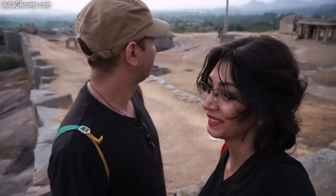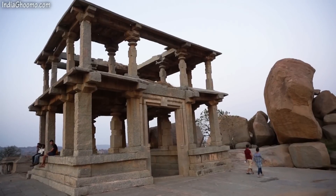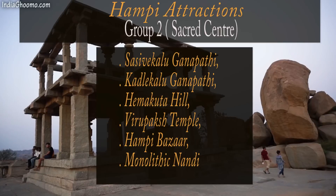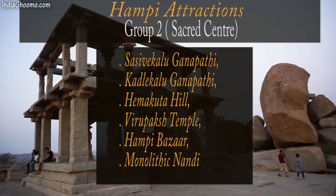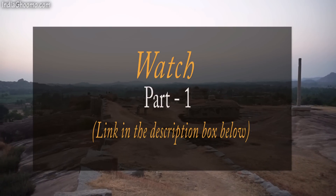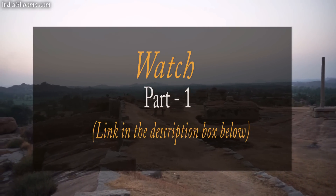Namaste from Team India Ghoomo! It's Sarita and Kamal and we welcome you to Hampi Tourism Part 3 video. In this video we will cover the major tourist attractions that come under Group 2 of Sacred Centre. We will cover Sasevi-Kalu Ganpati, Kadal-e-Kalu Ganpati, Hemakut Hill, Virupaksha Temple, Hampi Bazaar and Monolithic Nandi. We recommend you to watch Part 1 video before watching this one so that it's easier to understand this part.